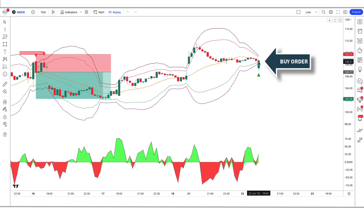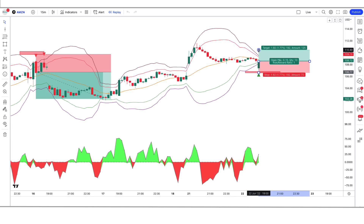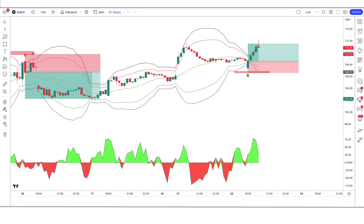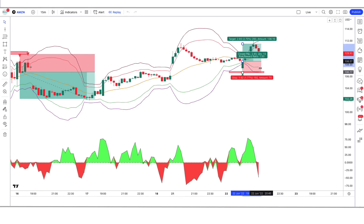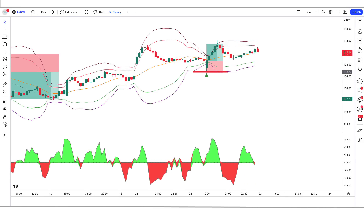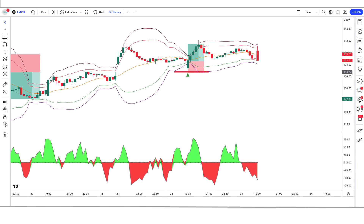When the market forms a bullish candle and all conditions are fulfilled, we will place a buy order. Our stop loss is to be placed at the low of the lower band line, and the risk to reward ratio will be 1 to 1.5. The market has completely hit the target. We are going to see examples of some trades so that you will definitely understand.